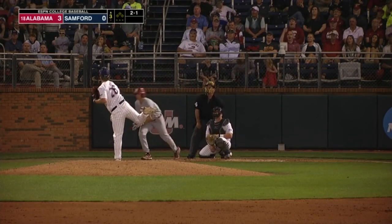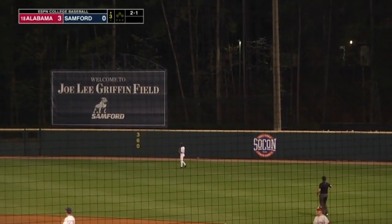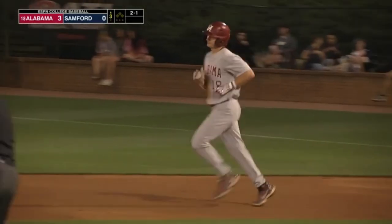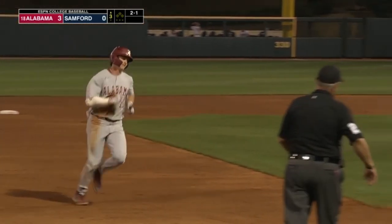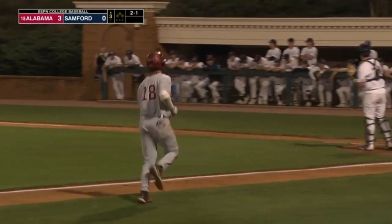The 2-1 from Thompson is crushed into right, just a couple of steps from Rodriguez — because this is way out of here. Drew Williamson leaves the yard emphatically. His sixth home run already this season. The third long ball of the night for the Tide. 4-0 Alabama.